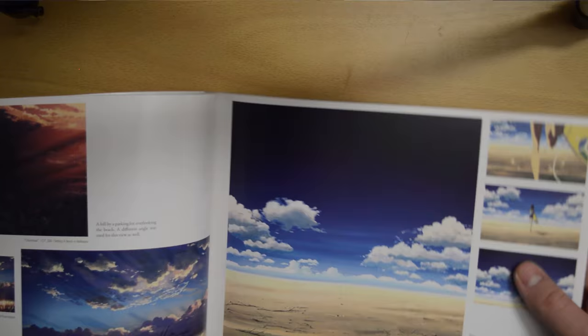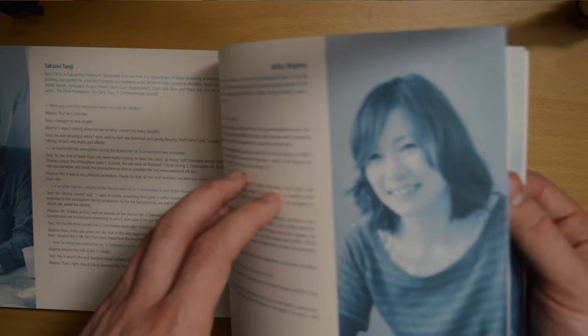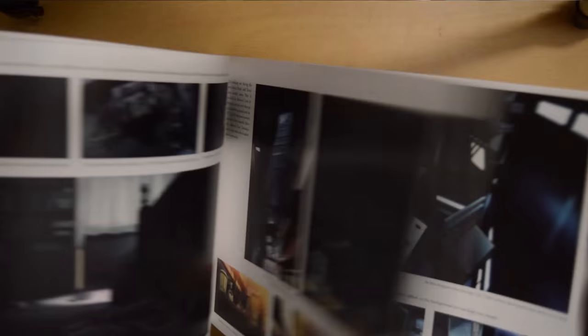At the back there's a testimonial section with the different art directors at the studio, and you get a little interview with each of them, all translated into English. It's really nice to read about these guys and hear from their point of view what their life is like, because they're the geniuses behind this beautiful artwork.